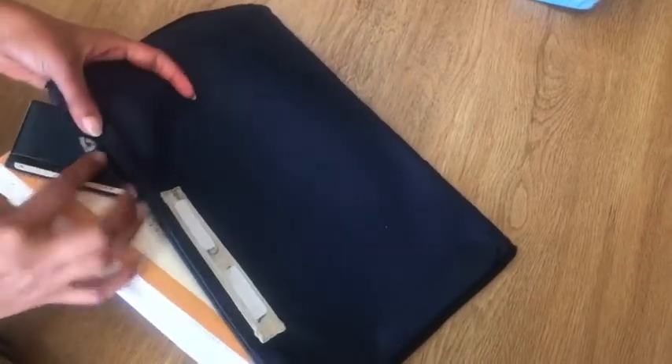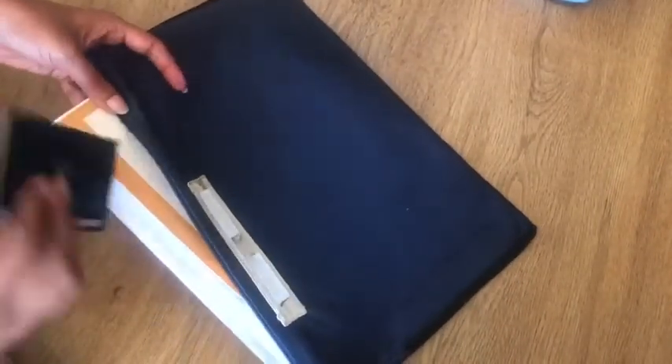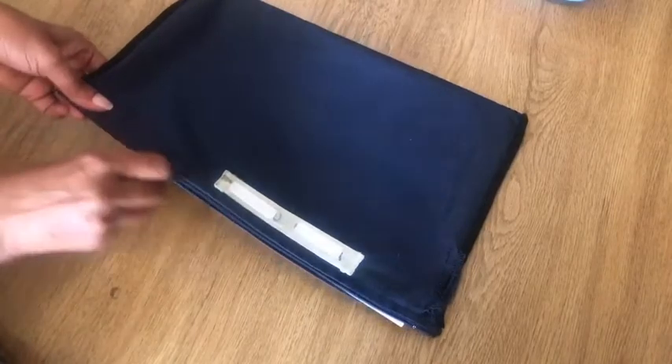I prefer to keep a file folder to store all medical files, insurance papers, and insurance cards, so that all these things are in one place when you need them.